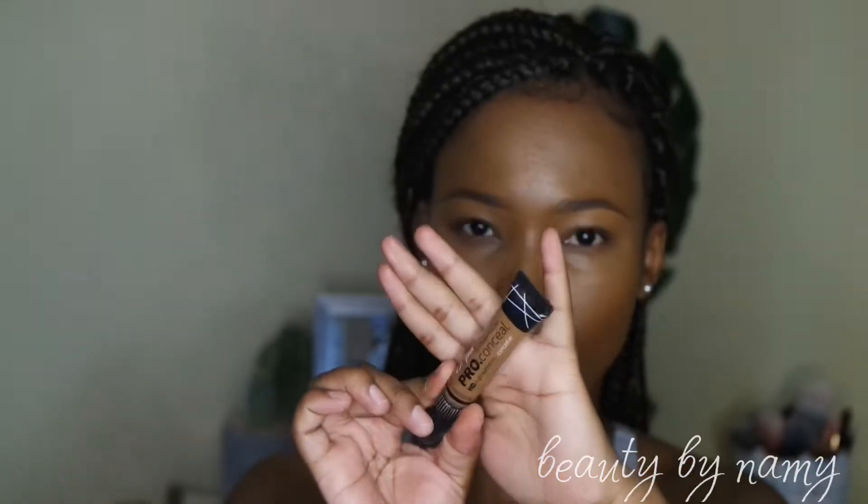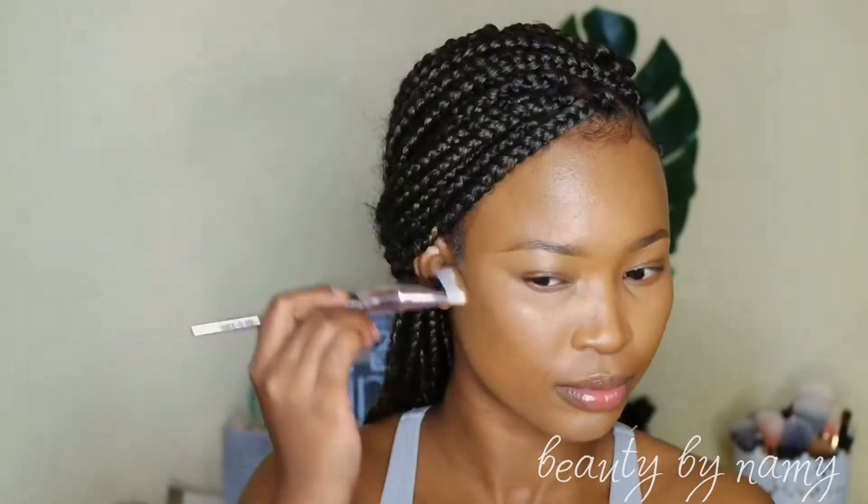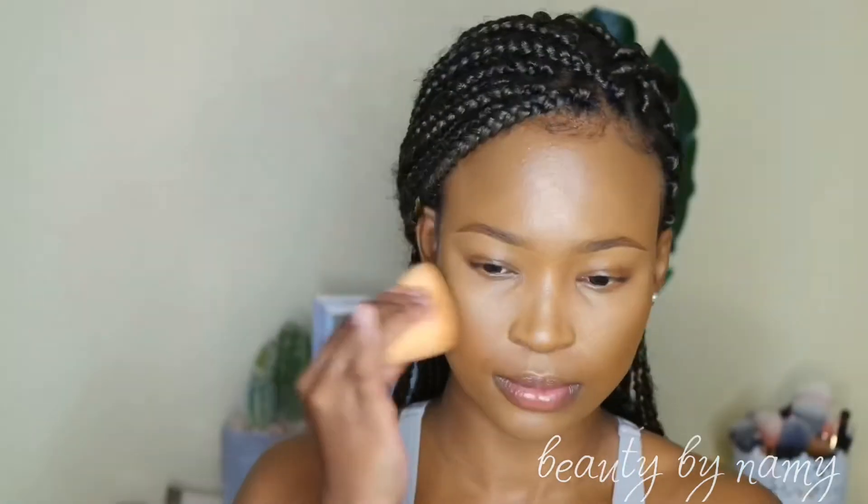I'm using my Elf Pro concealer in the shade Beautiful Bronze. You can use a darker shade, but I prefer this one because it gives a softer contour. The main reason for contouring is to add dimension and shadows to your face, because after applying foundation and concealer, your face can look very flat and plain.